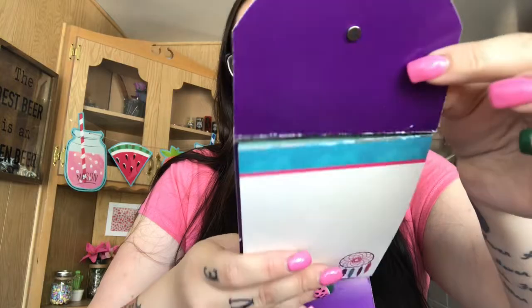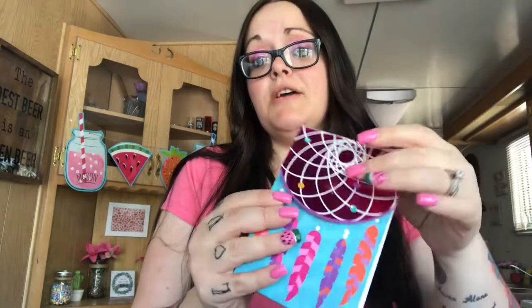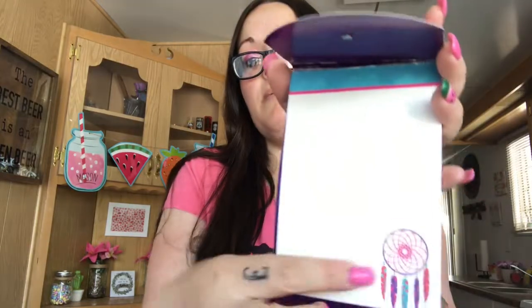I found this notebook and I was going to give it to my friend for friend mail, but I saw that it was ripped so I don't want to send it. She loves dream catchers and it's a little dream catcher — you lift this part up, there's a magnet so it sticks, and it just has blank paper. I'm going to hope I can find another one for her.